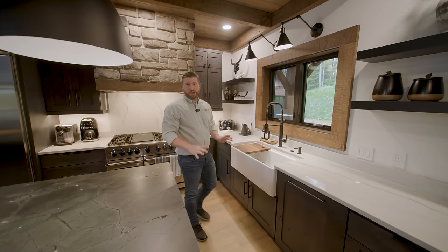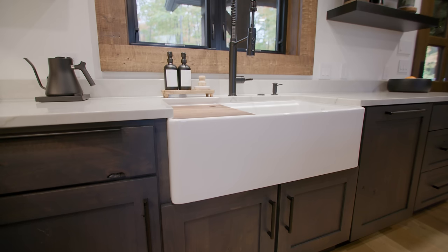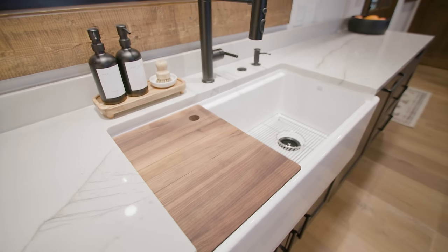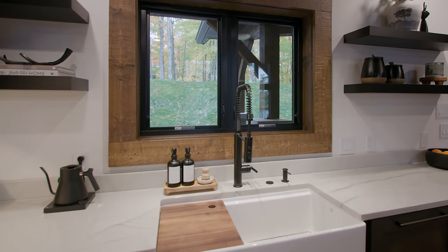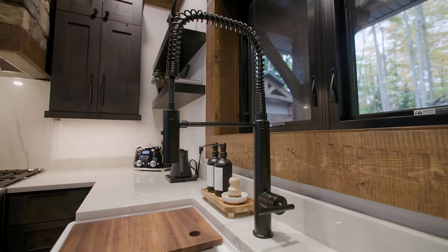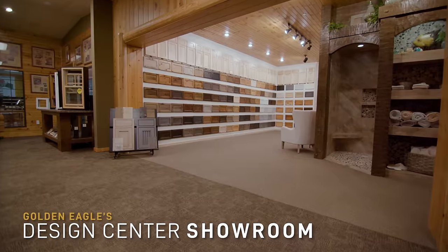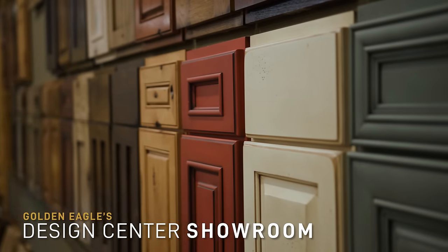Another attention grabber in this kitchen is this fireclay enamel apron front farmhouse sink — absolutely impressive. There's even a grate at the bottom and a cutting board, all included with the sink. These fixtures are perfect for that industrial styling we see throughout this home, and all of this was provided through Golden Eagle, making it easier for the homeowners who don't live in this area to pick everything out and ensure it all works perfectly in the home.